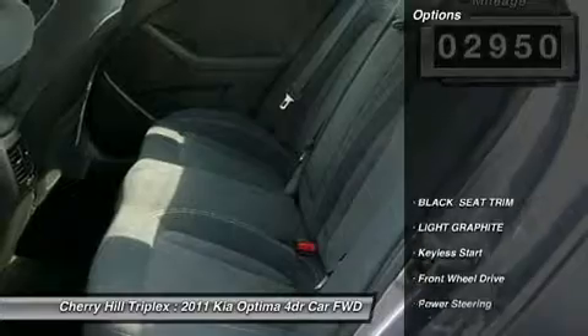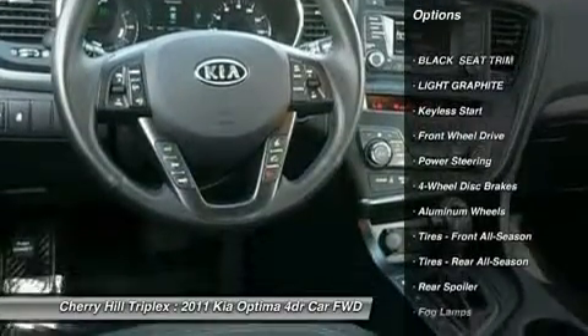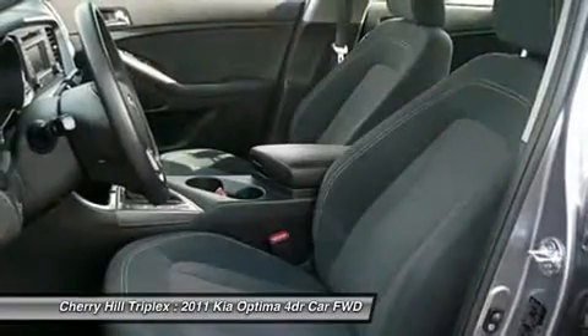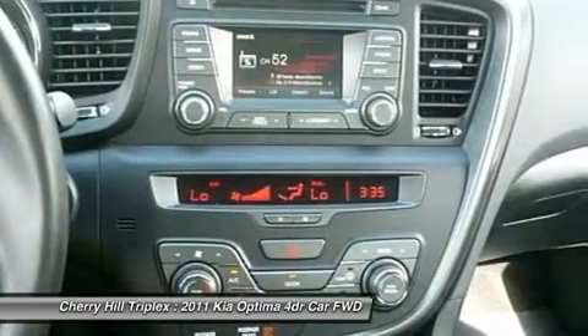Here are some of this vehicle's great options: steering wheel audio controls, power steering, adjustable steering wheel, floor mats, cruise control, aluminum wheels, keyless entry, keyless start, four-wheel disc brakes, and climate control.